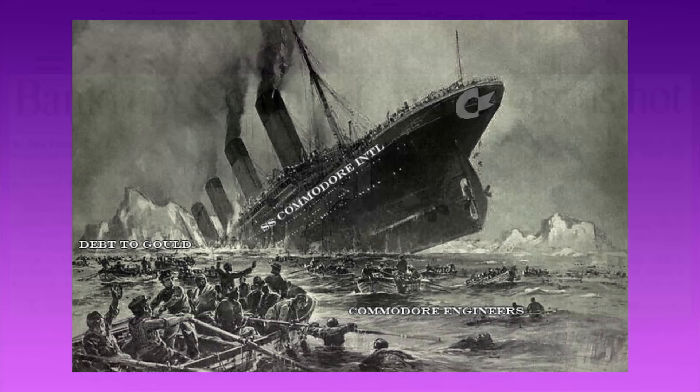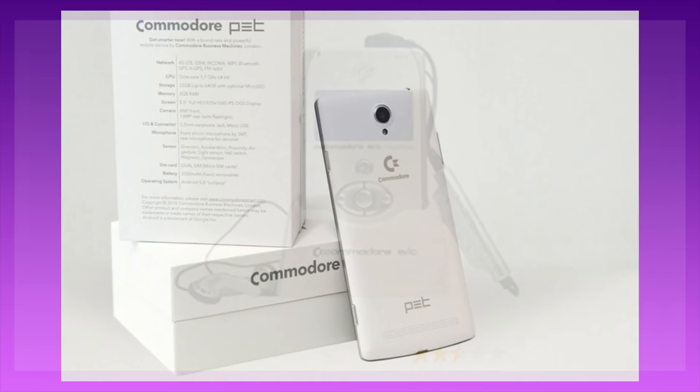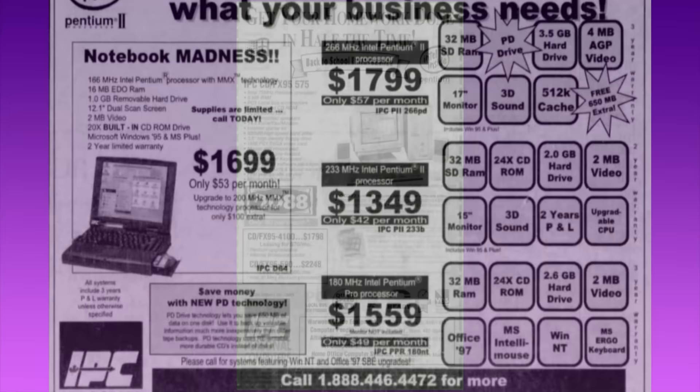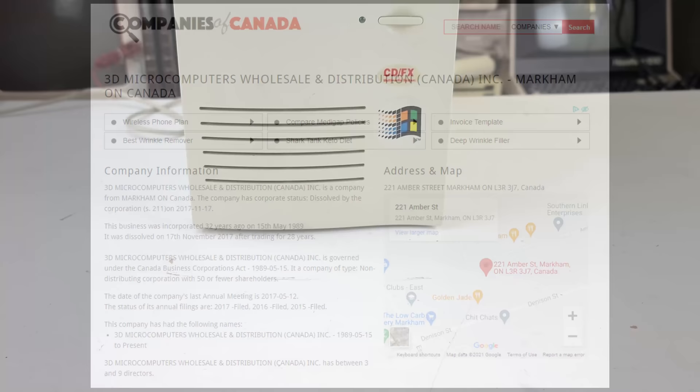Sure, that's plausible, if Commodore had paid off their titanic-sized debt, if they'd had an attack of conscience and committed to corporate renewal, if Tramiel had come back... and if they'd invented a couple of multi-billion dollar category-defining products along the way. Commodore would be... who are we kidding? 3D Microcomputers, on the other hand, has a happier ending. They went on for another 20 years after Commodore's collapse, flogging PC clones and rising to become one of the top 5 computer wholesalers in all of Canada. They appear to have closed their doors in 2017.